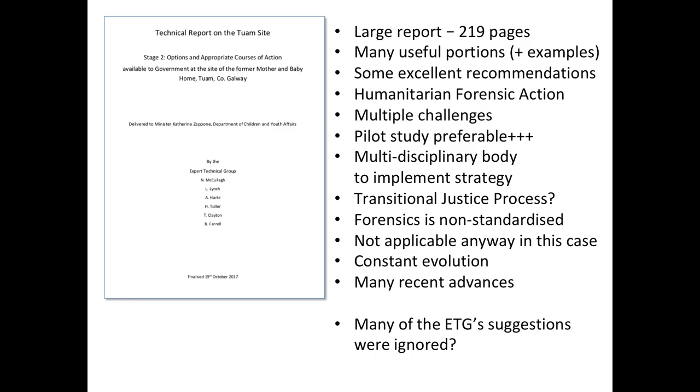They identified multiple challenges and noted that a pilot study would have been preferable before publication of the report, but they were under pressure to get it done. They also talked about the importance of having a multidisciplinary body to implement the strategy, and made the point that forensic genetics is non-standardized. The technology advances with every single case - and if we do it at Tuam, this will help the evolution of forensic genetics.